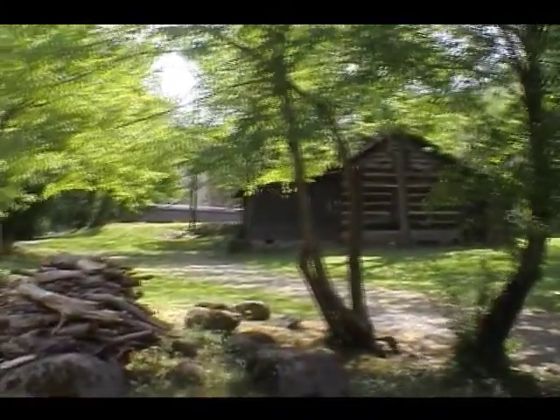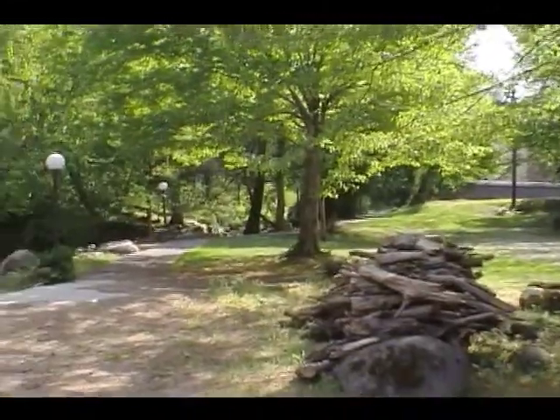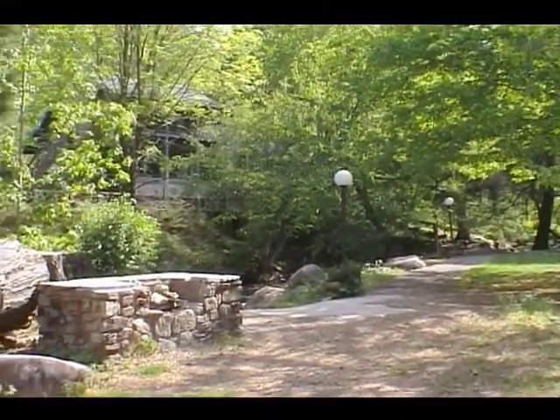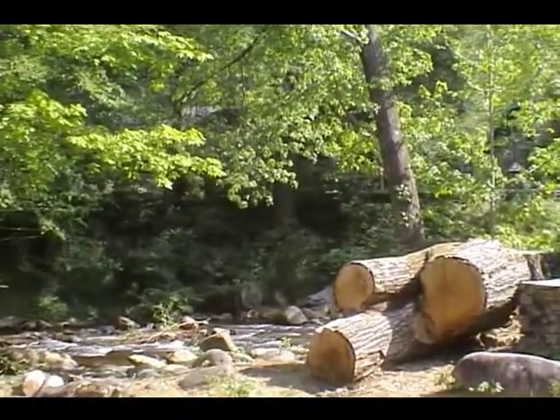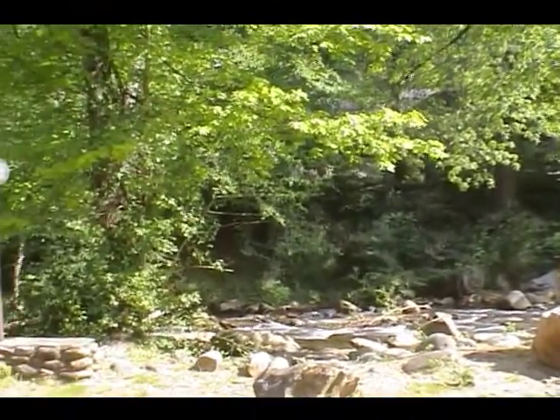This is the Brookside Inn in Gatlinburg. We can rent this area for the Saturday event if we choose to. It's $200 for a day if you're staying here, or if you're not staying here. If you rent 10 rooms, it's free.